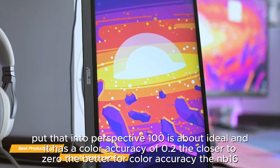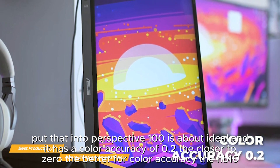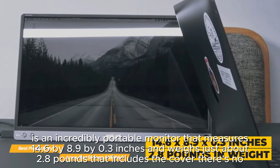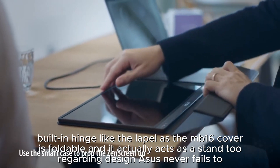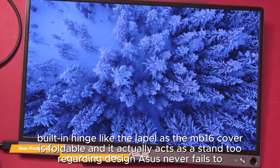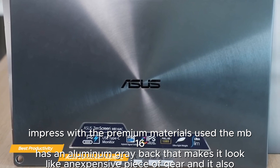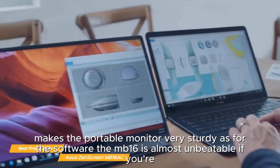Colors on the MB16 are great, covering over 72.4% of the sRGB color gamut — where 100% is about ideal — and it has a color accuracy of 0.2 delta-E, with closer to zero being better. The MB16 measures 14.6 by 8.9 by 0.3 inches and weighs about 2.8 pounds including the cover. There's no built-in hinge like the Lapex, as the MB16's cover is foldable and acts as a stand. Asus never fails to impress with premium materials — the MB16 has an aluminum gray back that makes it look and feel like an expensive, sturdy piece of gear.